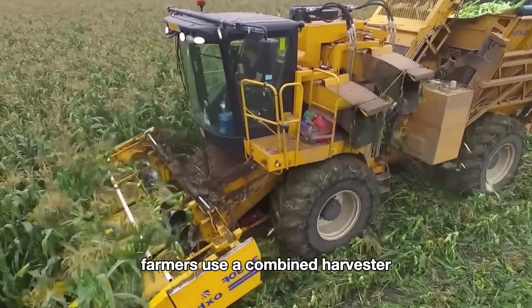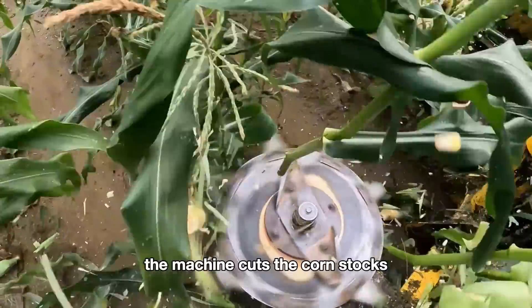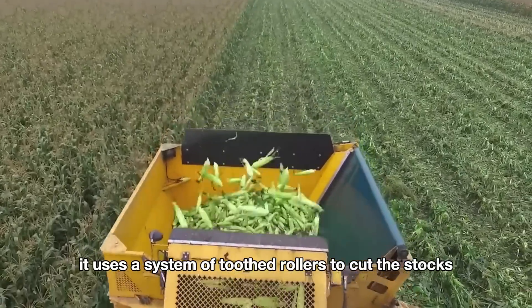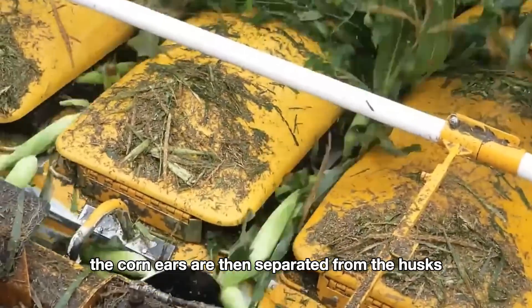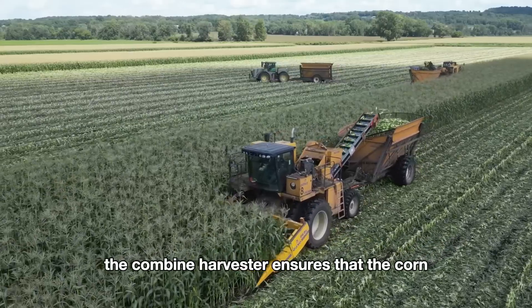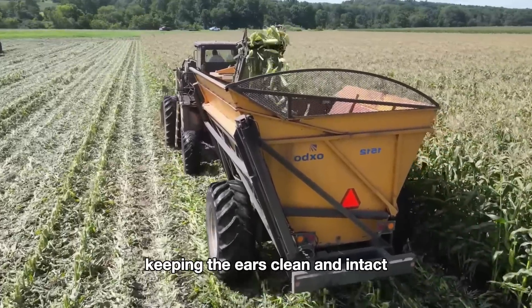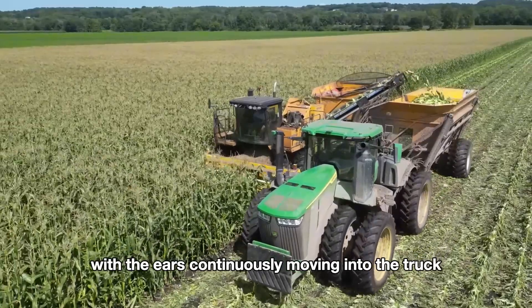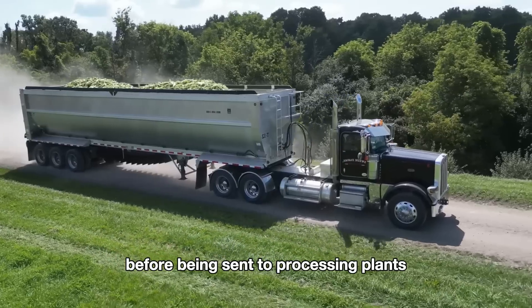Farmers use a combine harvester, a specialized machine designed to harvest corn ears. The machine cuts the corn stalks and separates the ears from the stalks. As the machine moves through the rows, it uses a system of toothed rollers to cut the stalks and guide the ears into the machine. The corn ears are then separated from the husks and silks through a filtering system inside the machine. The combine harvester ensures ears are harvested efficiently with minimal damage, keeping them clean and intact. The harvested corn is loaded directly into trucks and transported to storage facilities before being sent to processing plants.